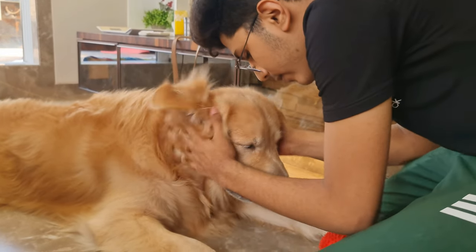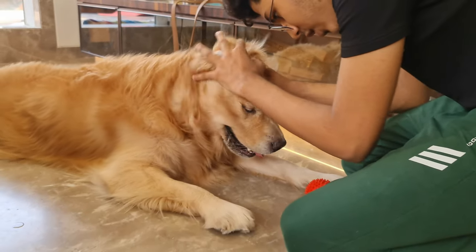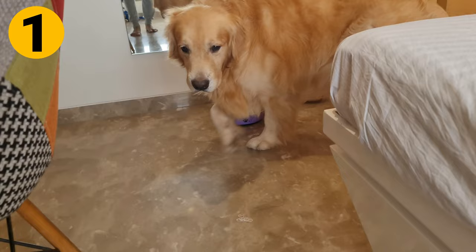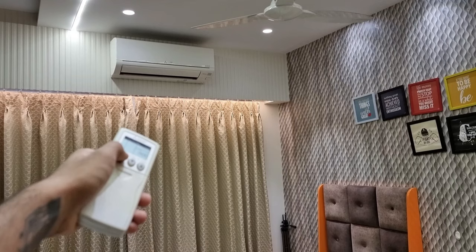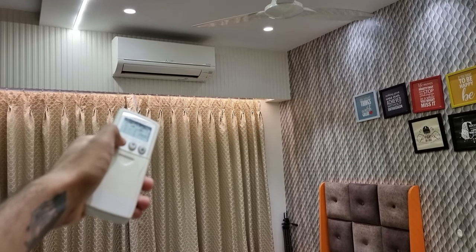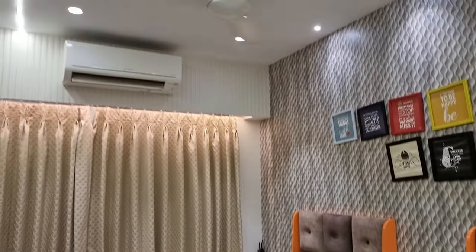However, there are a few things you can do to make it easier for your Golden Retriever to tolerate high temperatures. Keep the room temperature low — when the temperature is highest during the afternoon, keep your Goldie inside the house in an air-conditioned room or under a fan. You can even consider buying a cooler.